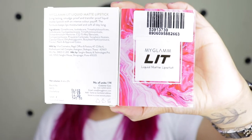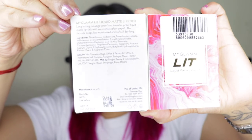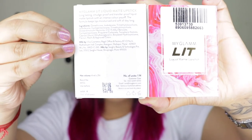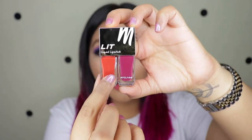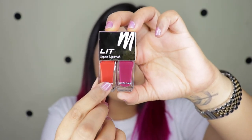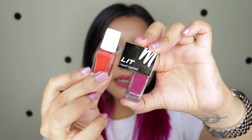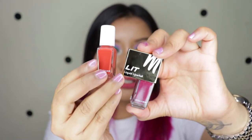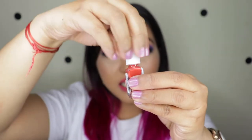They come in about 12 different sets, two liquid lipsticks per set, totaling about 24 liquid lipsticks. The outer packaging has the benefits, features, ingredient list, and manufacturing information on the back. Each component has about 4ml of product and they are priced at 545 Indian Rupees. The cap is pretty sturdy and good, and it is travel friendly as well.